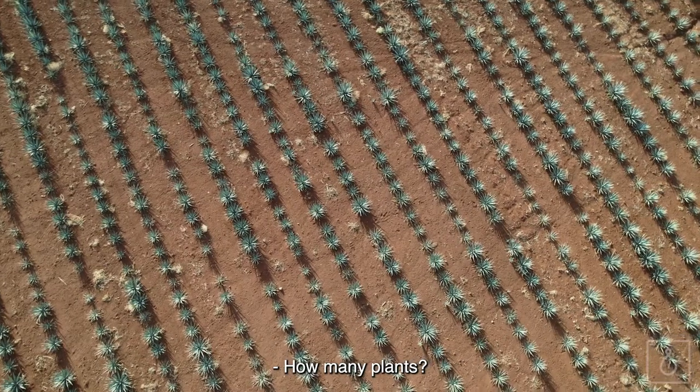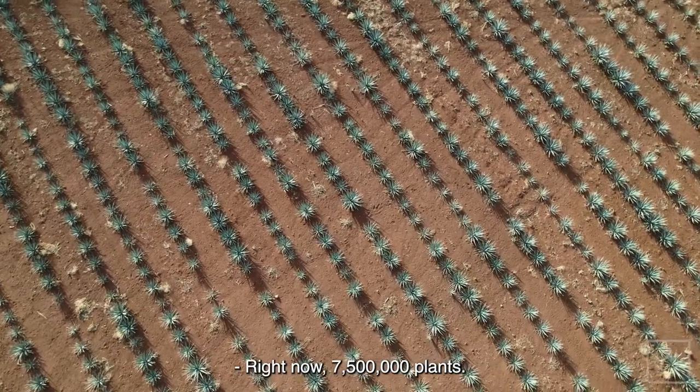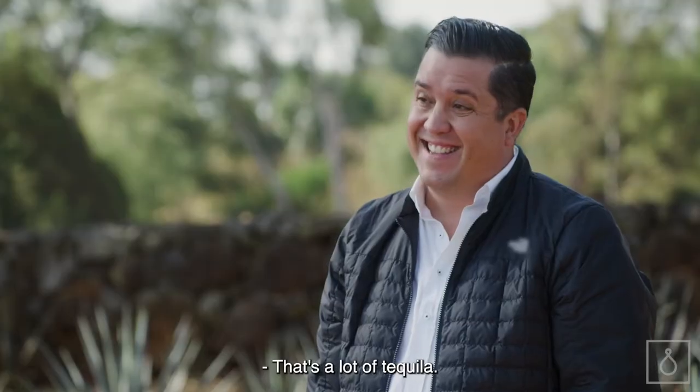How many plants? Right now, 7,500,000 plants. That makes a lot of tequila. Yes, a lot.